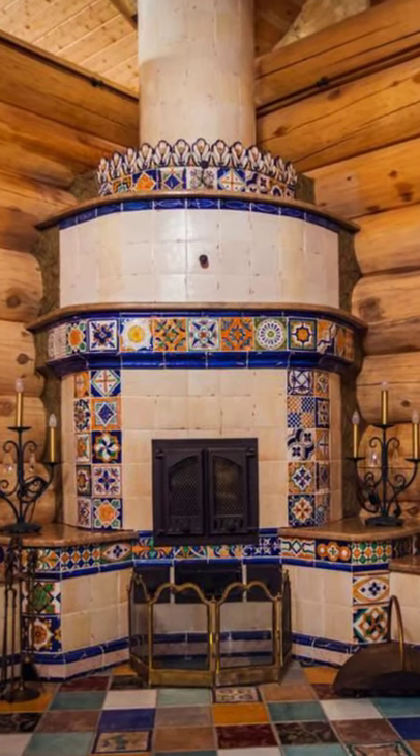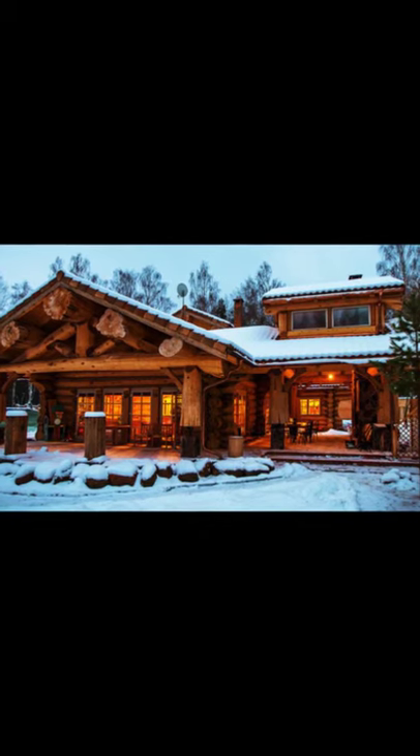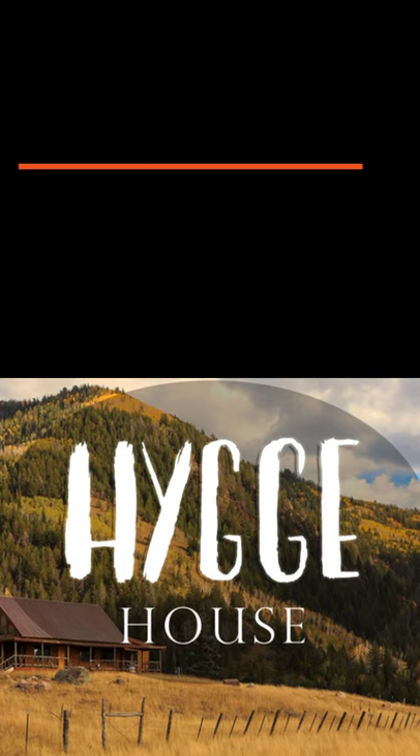Outside there is another covered patio perfect for entertaining with a dining table and chairs and a large stone fireplace.